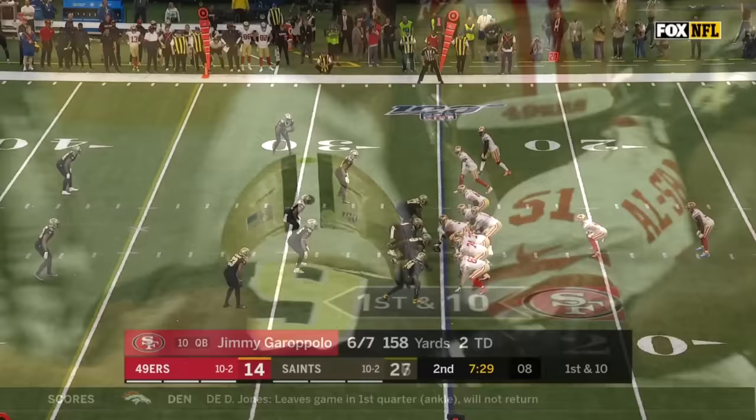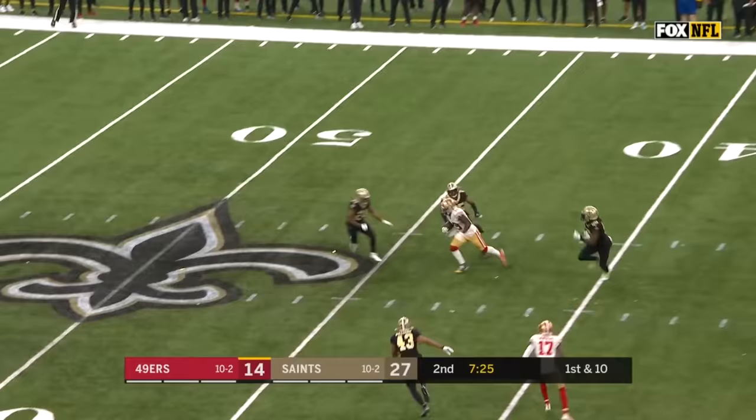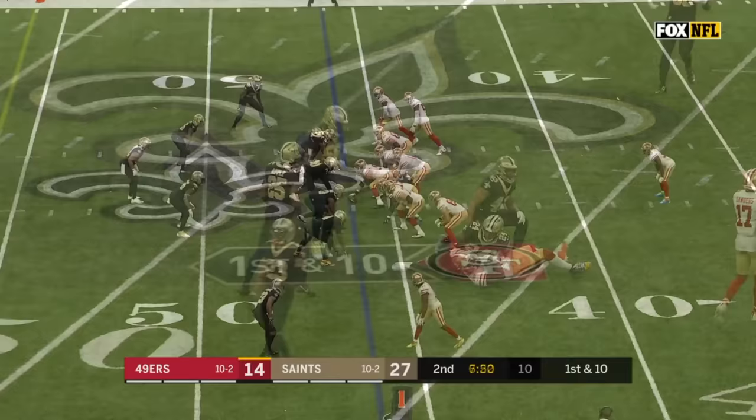They get that going on the fake. Here comes Cameron Jordan — Garoppolo, another dart, has a completion and another big one. It's Samuel the rookie.